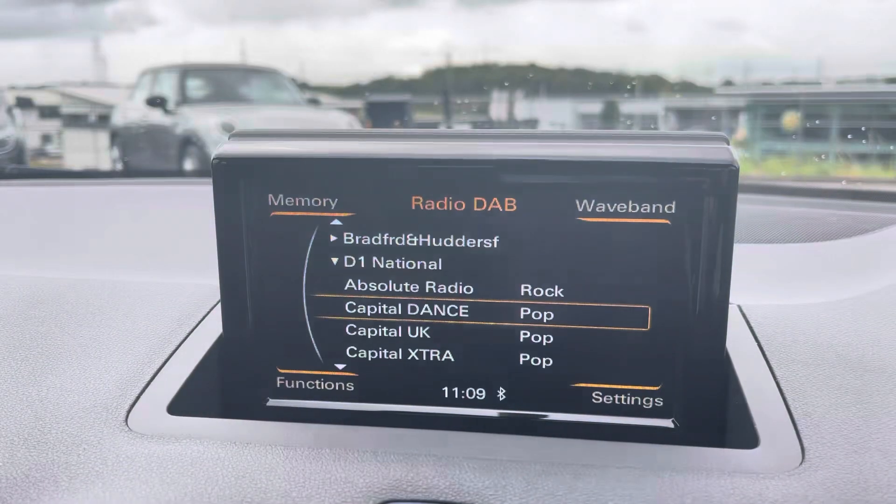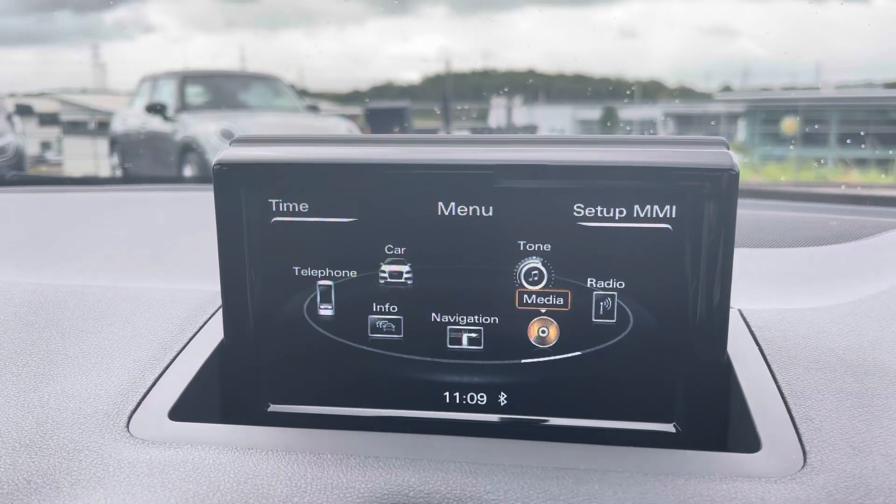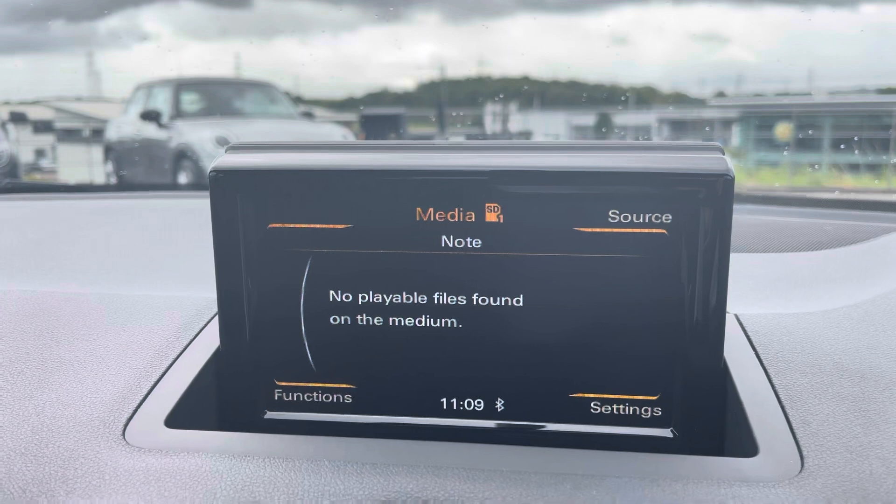We also have your DAB radio, meaning you can play your favourite radio stations alongside your external media outputs, meaning you can play your favourite songs on the go.